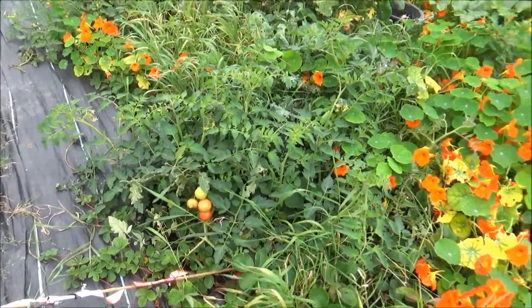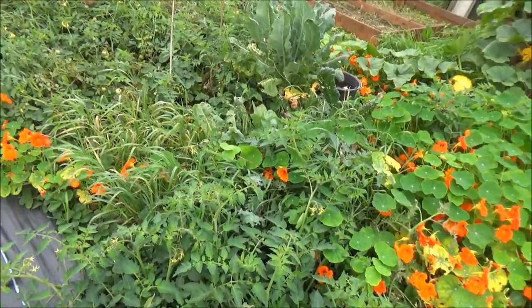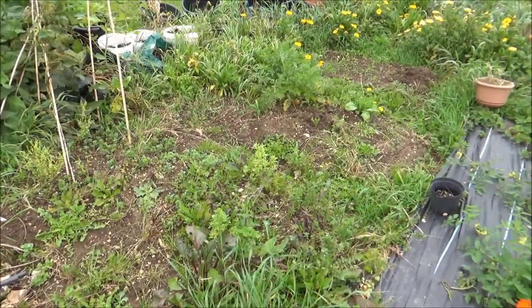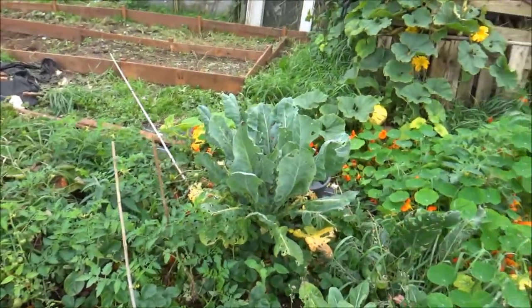Still got the Montague Magic tomatoes — they're still doing really well, really pleased with those. The Crimson Crush have done fantastic this year as always — they've always done well for me. Still got a few beetroot in there amongst the weeds. It's very weedy on this side at the moment — there are carrots, more tomatoes, and the cauliflower over there.